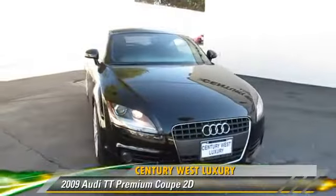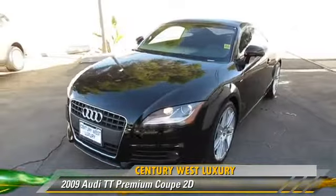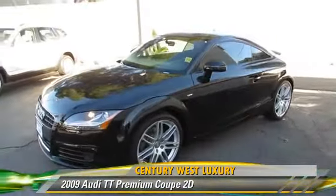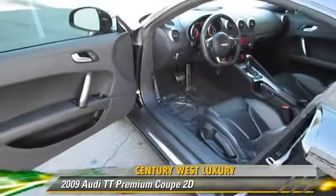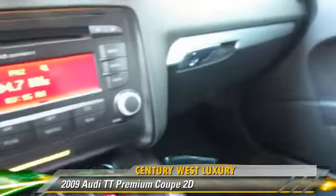The 2009 Audi TT, powered by a turbo 2.0-liter 4-cylinder engine, with a 6-speed automatic transmission with overdrive. This front-wheel drive coupe has fewer than 35,000 miles on the odometer and gets up to 30 miles per gallon.